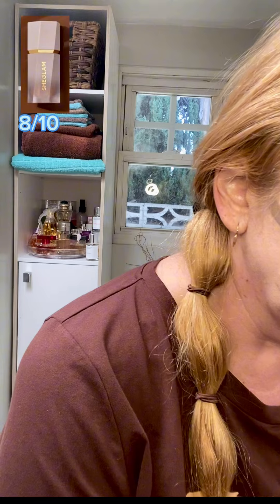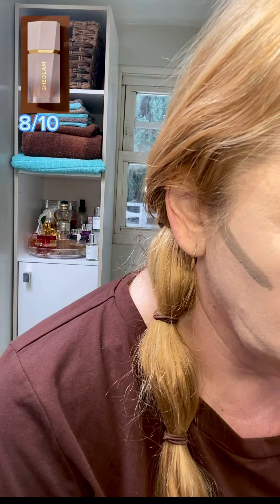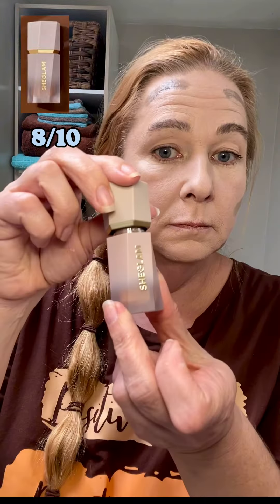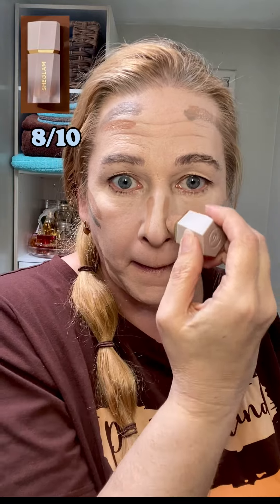Now we're starting with the contour. Just going to put one line, a couple lines all over the face, just to kind of snatch the face. There's also a lighter version I'm putting on right now. I just like to have multiple different tones to give it that extra contour on your face — I really like that.